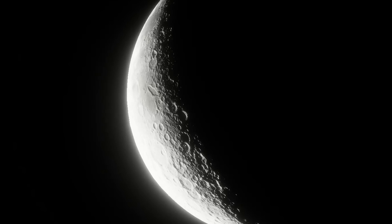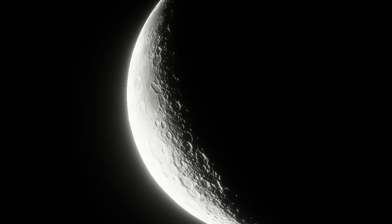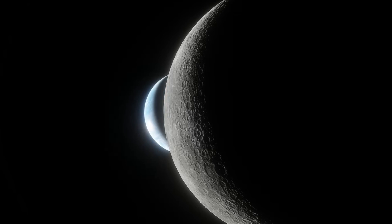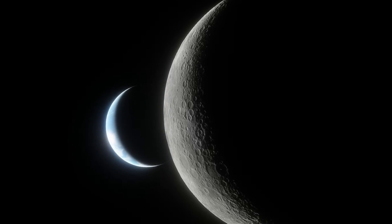Also check out my other videos about colonizing the moon I've already made, and check out Anthrofuturism — the best channel I've seen about colonizing the moon. Thank you for watching.